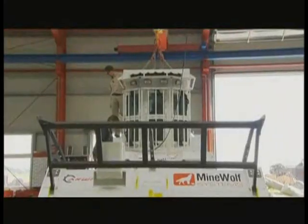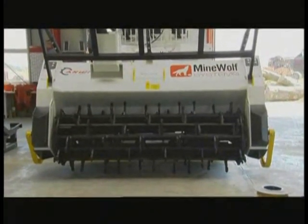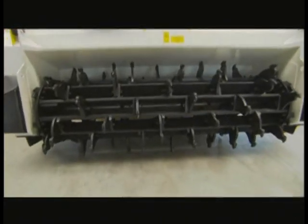He's a business grad who helped invent this mechanical beast. A Mine Wolf is basically a mechanical demining machine, penetrating the ground up to 30 centimeters and thereby destroying all landmines.